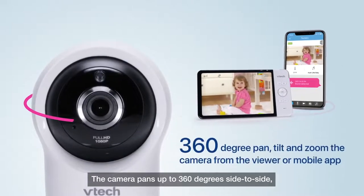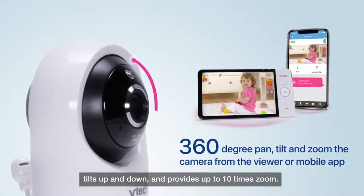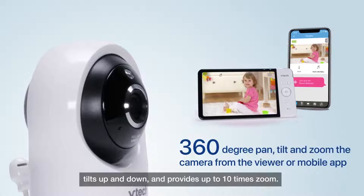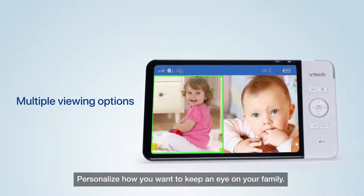The camera pans up to 360 degrees side to side, tilts up and down, and provides up to 10x zoom. Personalize how you want to keep an eye on your family.